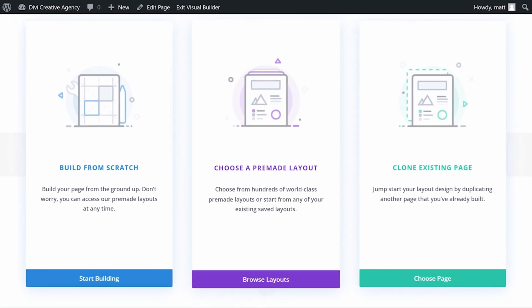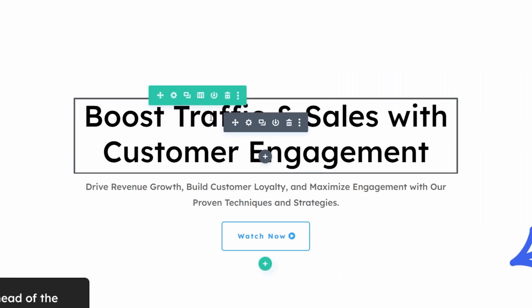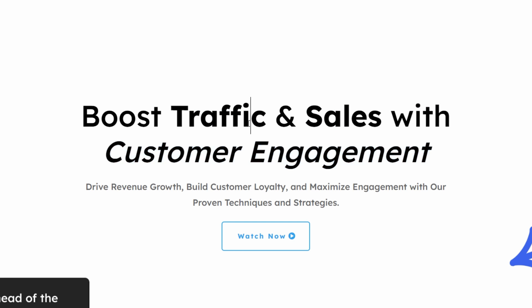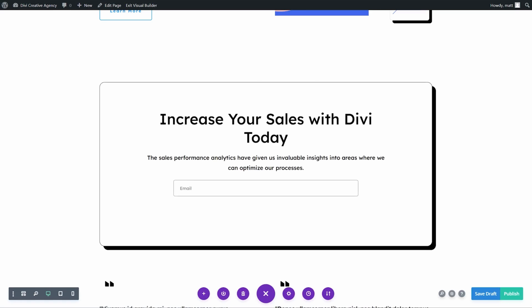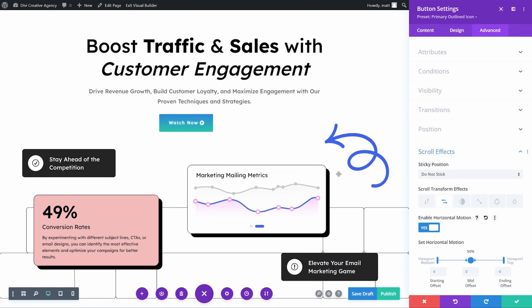It even lets you sharpen, blur, and colorize images. Divi AI's text generation feature allows for automatic blog posts, captions, product descriptions, and more. It can even generate content based on text already on your page, like your business name, headlines, and descriptions. Additionally, Divi can write code with AI in its code module — you can ask it to generate custom HTML, CSS, and JavaScript for features like pop-ups that it doesn't already have a module for.